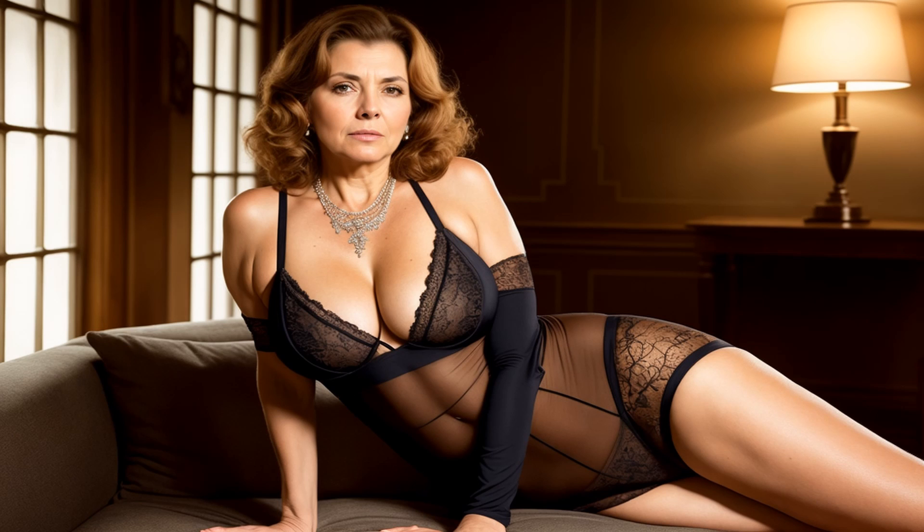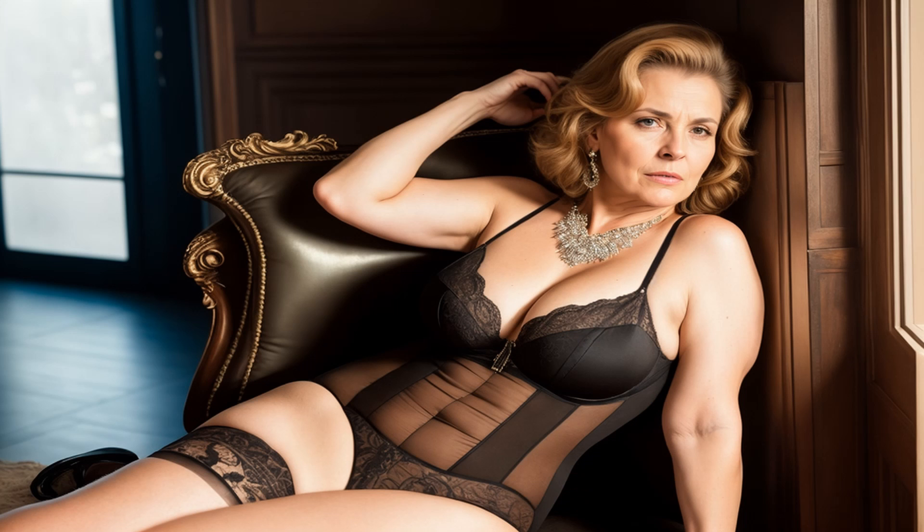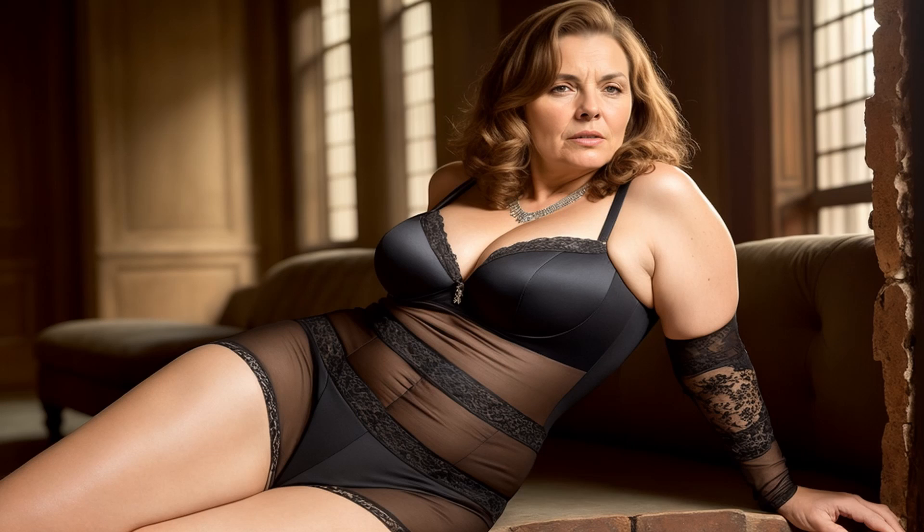There you have it — four quick and easy looks for those crazy mornings. Remember, style doesn't have to be sacrificed when you're short on time. Which look is your favorite? Let me know in the comments below. If you found these tips helpful, don't forget to give us a thumbs up and subscribe for more fashion inspiration. Thanks for tuning in, and have an amazing, stylish day.